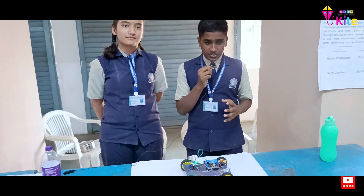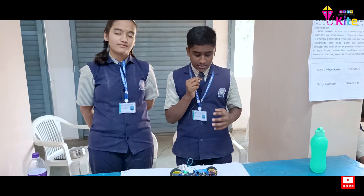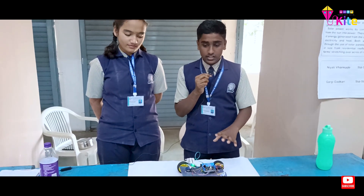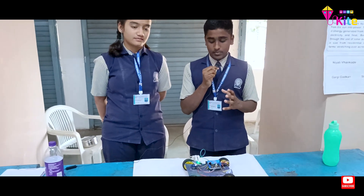We can add many specifications to it and use it in many ways. Such as it can be used in industries as equipment carriers, it can be used in the house for home floor cleaning, and it can be used in hotels for transferring things. Further information will be given by Swarali.